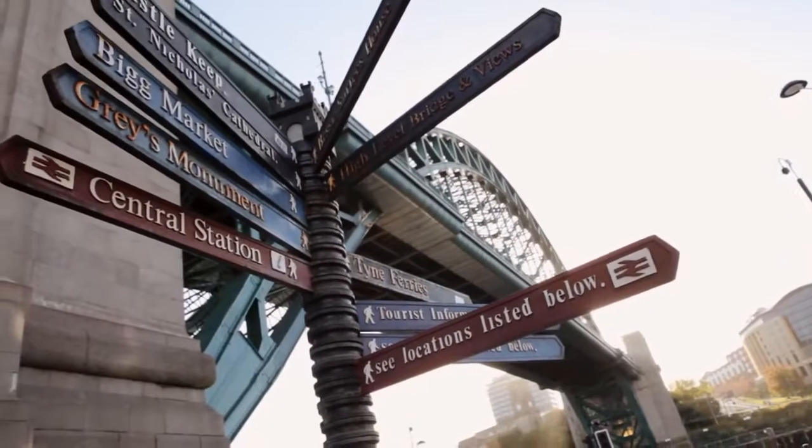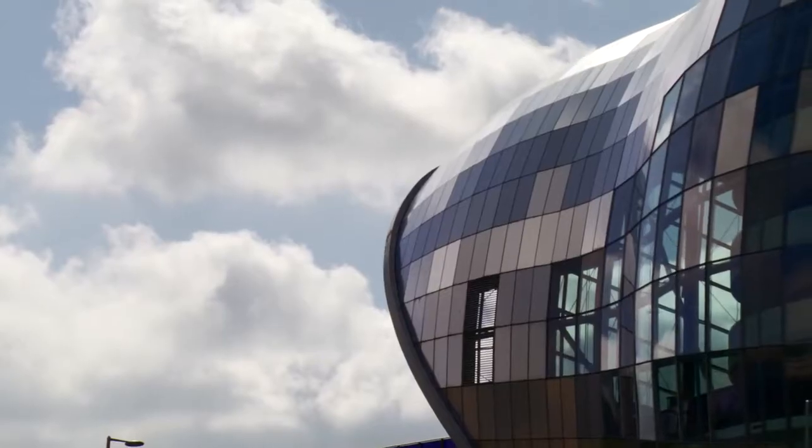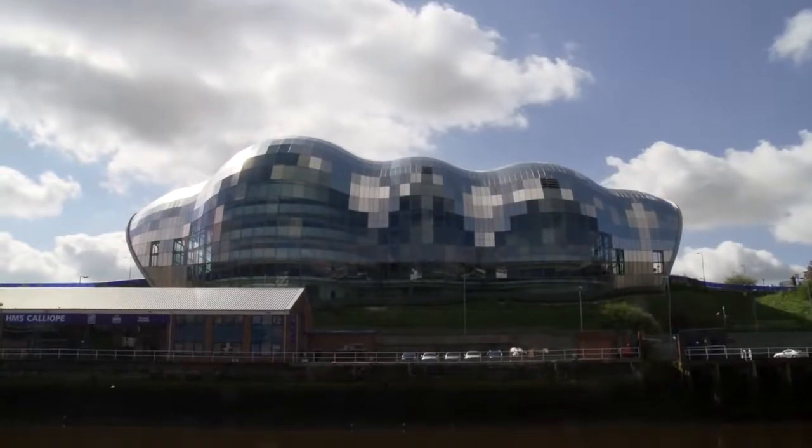It's quite interesting as a city — you have many layers of different buildings being built on what is already there, and the Quayside has quite a lot of development.